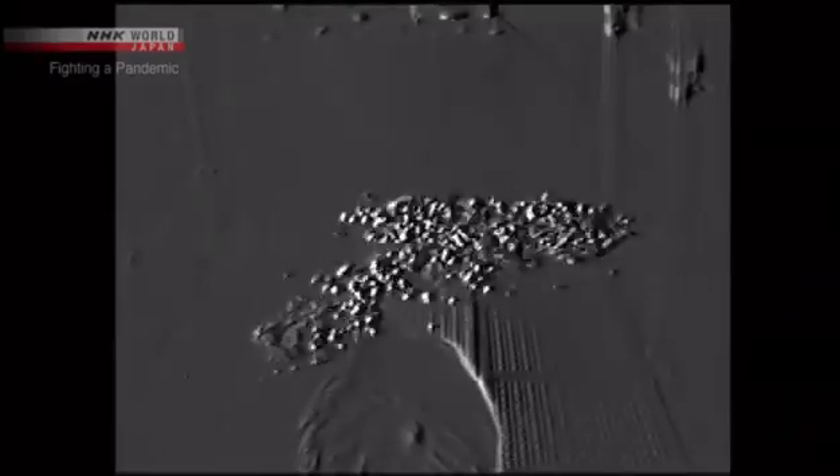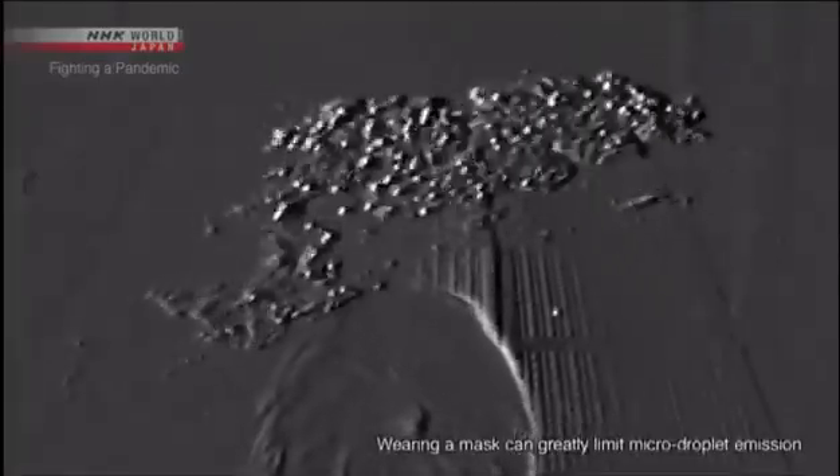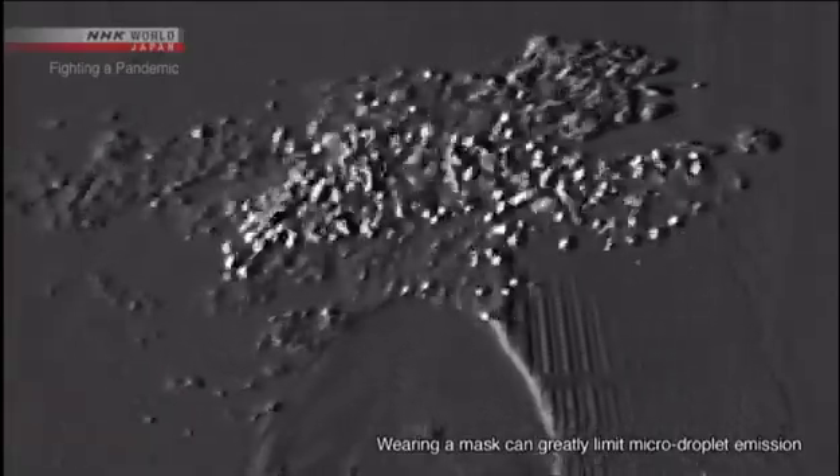Let's take a look from a different angle. They're small and light. You can see them drifting through the air. These are micro-droplets.